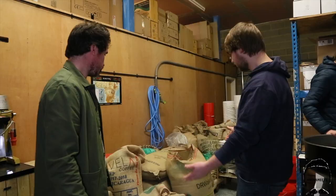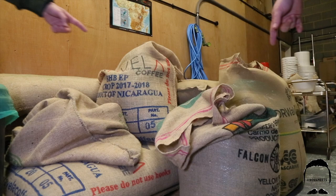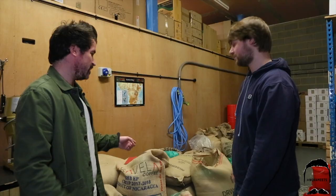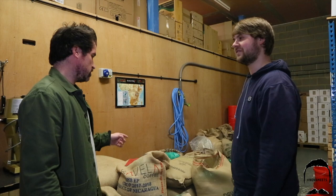We've got some Sumatra here from Indonesia, that one from Indonesia, all the way from there — Nicaragua in Central America, Brazil in South America. How many sacks of coffee do you get through per month? I'd probably say around 12 to 15 sacks, roughly 60 to 70 kilo bags. That's a lot of coffee!